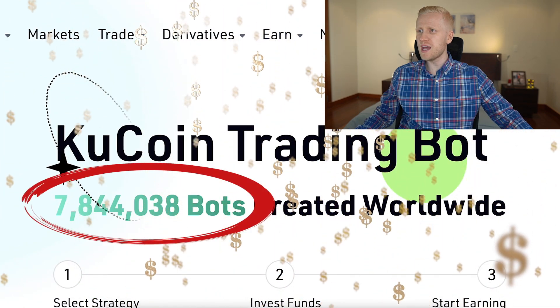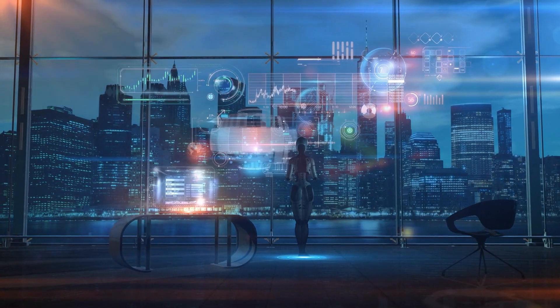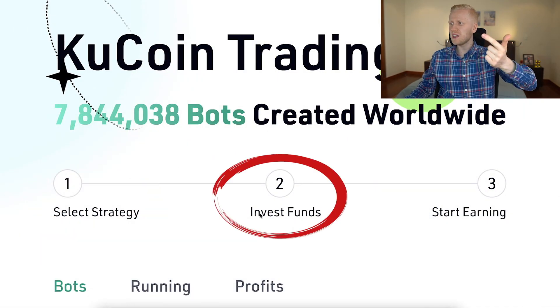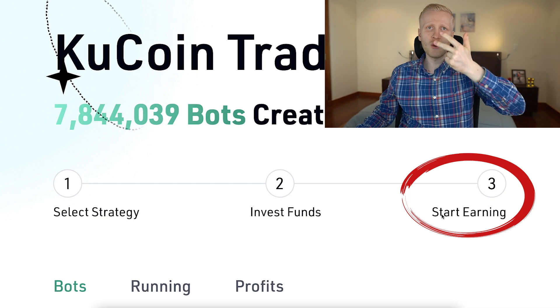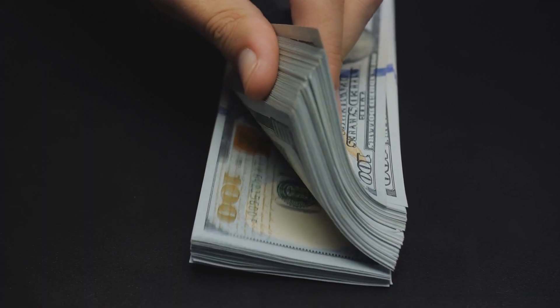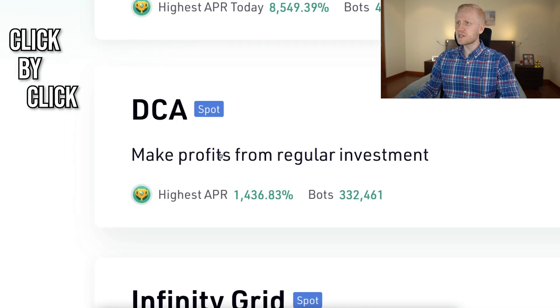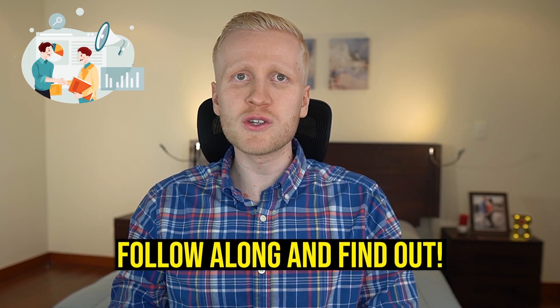At the moment there are more than 7.8 million bots created worldwide. There are three steps to make money: first, create a strategy; second, invest funds; and third, start earning money automatically. In this video I will show you click by click how to set up the DCA bot on KuCoin, and I will give you some expert tips that 99.9% of beginners don't know about.